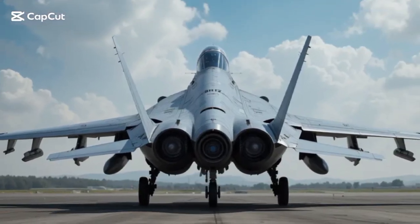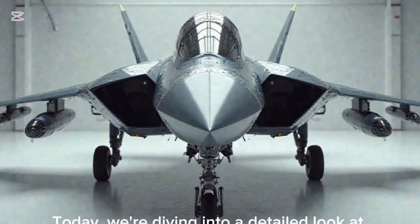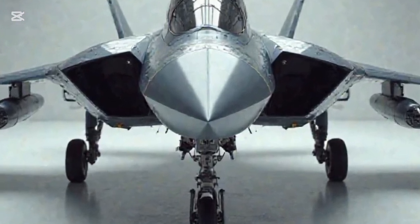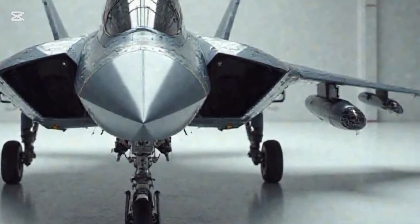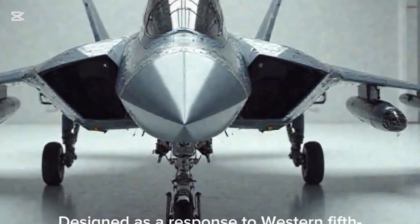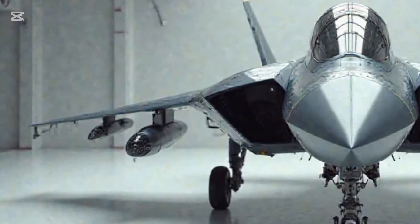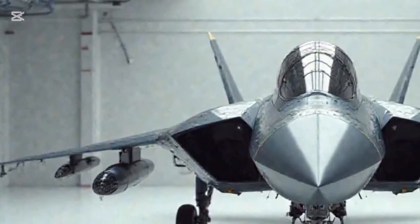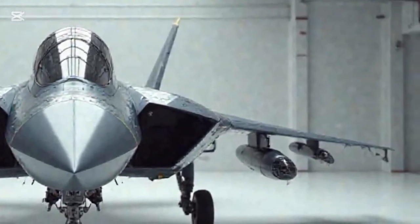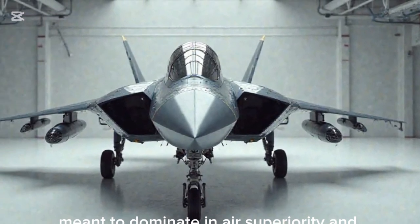Hey everyone, welcome back to Apex Auto Reports. Today we're diving into a detailed look at the 2025 Su-57 Felon, Russia's next-gen stealth fighter jet. Designed as a response to Western fifth-generation aircraft, the Su-57 blends advanced stealth, speed, and versatility into a single platform, meant to dominate in air superiority and multi-role missions.